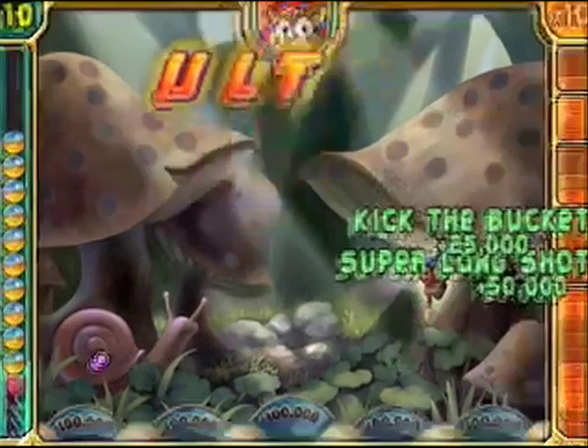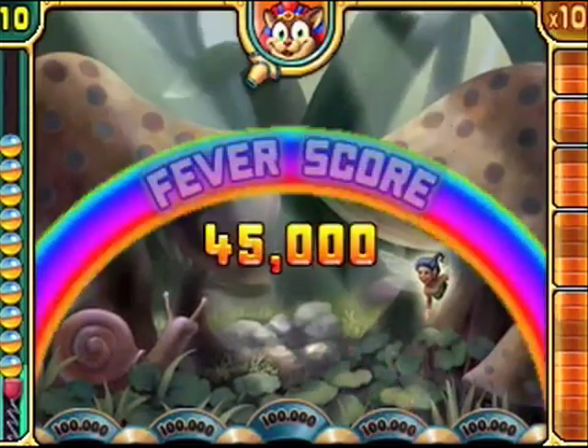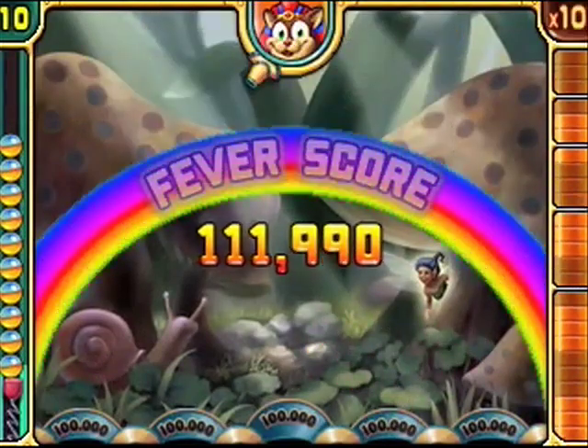I made it to level 4-4 on my very first attempt at playing the game, but couldn't make it past there, as on two occasions the ball got stuck at different places on the screen.